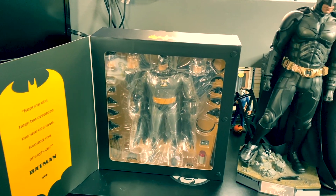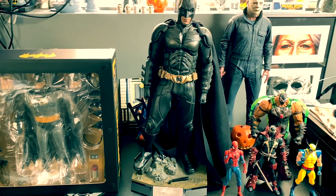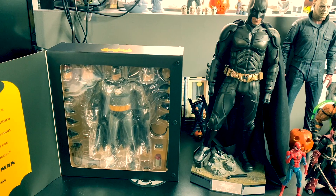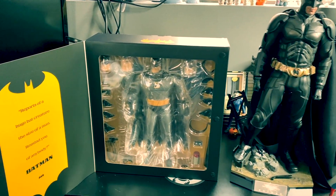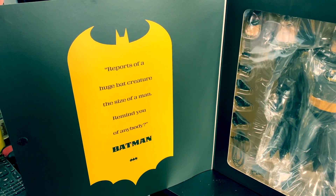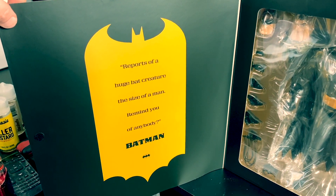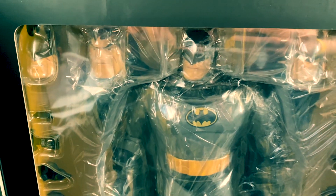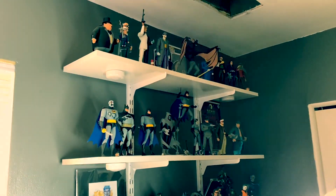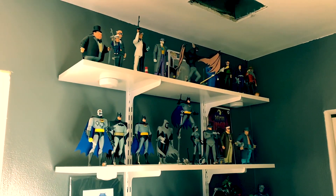I have a lack of space on my table, otherwise I could do this a lot better. We're in the middle of this stupid virus stuff and I'm not working — it all happened so quick, so I gotta do it like this. On the inside, this flap obviously opens like so — it's just Velcro. Beautiful box, by the way. It says 'reports of a huge bat creature the size of a man' — remind you of anybody? Batman. And here you have him in the packaging.